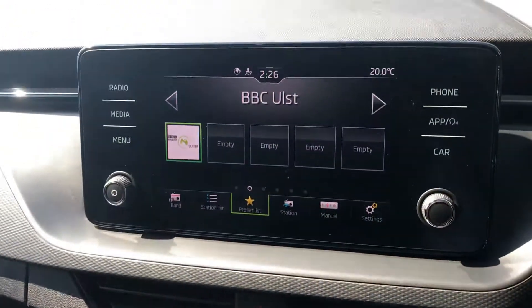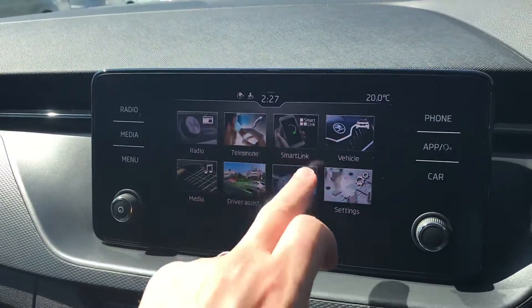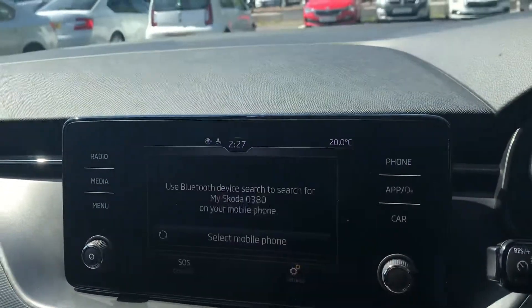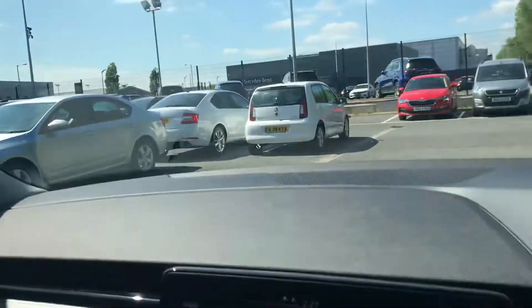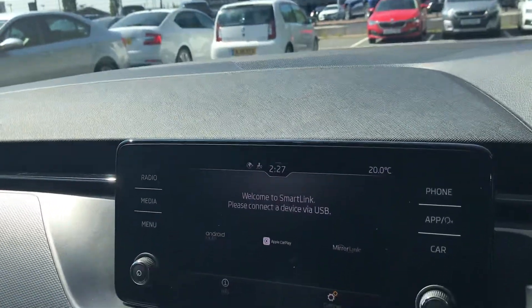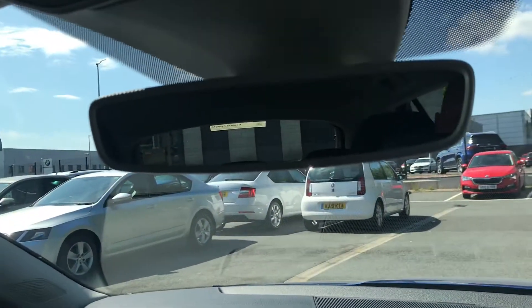We've got DAB digital radio and you can Bluetooth your music through as well. You've got your SmartLink, driver assistance, and Apple CarPlay and Android Auto. Apple CarPlay and Android Auto means you can bring your Alexa or Google Maps onto the screen, and you've got two USB-C ports. Last but not least, an auto-dim rear view mirror.